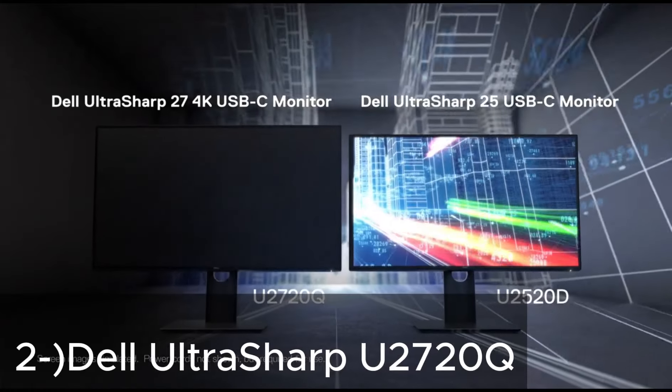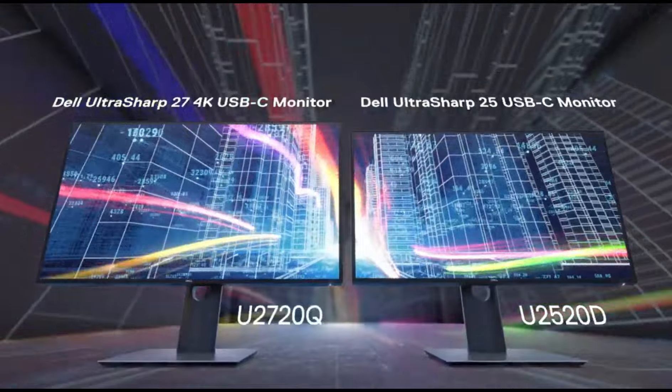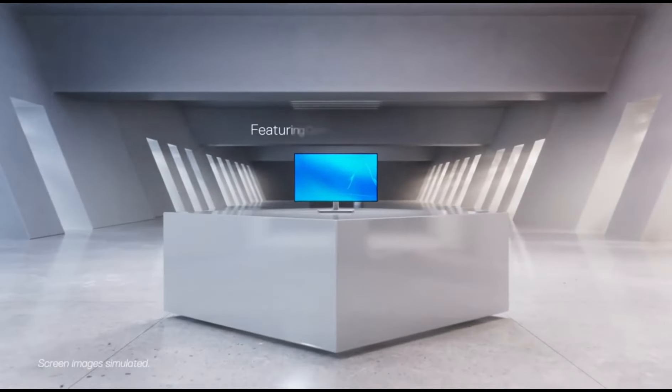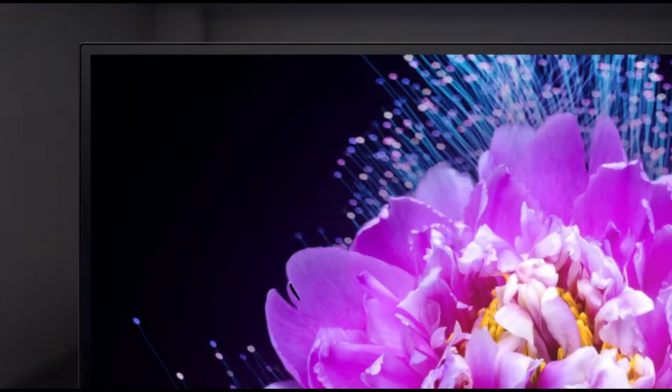2. Dell UltraSharp U2720Q. Screen Size and Resolution: 27-inch 4K IPS Display, providing wide viewing angles and accurate colors. UltraThin Bezels, ideal for multi-monitor setups and maximizing workspace. Connectivity options including USB-C, DisplayPort,